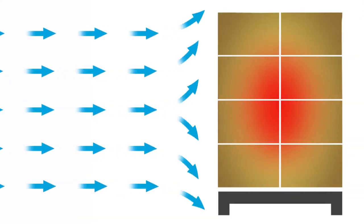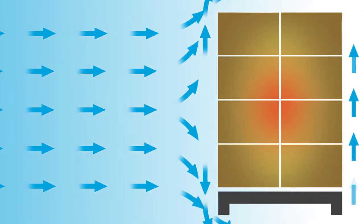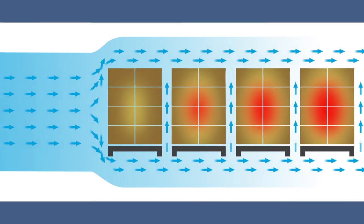Essentially, air naturally chooses the path with the least resistance. As such, nature's law indicates that most of the airstream prefers to move around the pallet instead of through its layers.